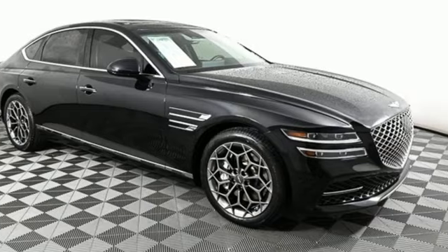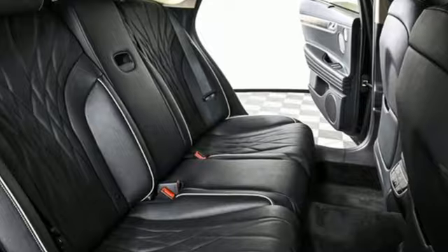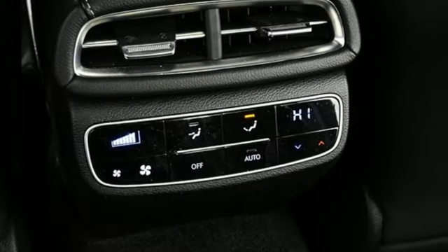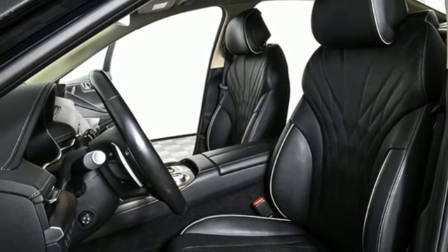It's well-equipped with the features you need: integrated navigation system with voice activation, front heated and ventilated leather bucket seats, memory exterior door mirror settings, hands-free liftgate, and automatic transmission.